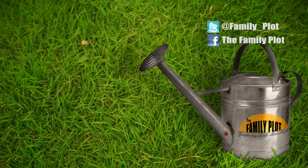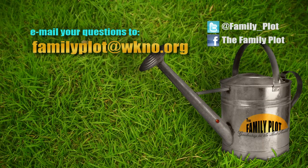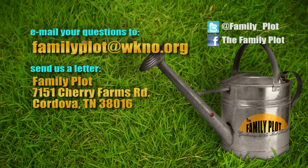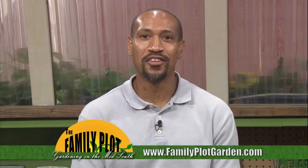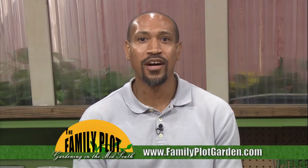All right, Miss Debbie, Mr. D — we're out of time. Remember, we love to hear from you. Send us an email or letter. The email address is familyplot@wkno.org. The mailing address is Family Plot, 7151 Cherry Farms Road, Cordova, Tennessee 38016. Or you can go online to familyplotgarden.com. That's all we have time for today. To get more information on things we talked about on today's show, go to familyplotgarden.com. You can also watch videos from past shows. Thanks for watching. I'm Chris Cooper. Be sure to join us next week for The Family Plot, Gardening in the Mid-South. Be safe.